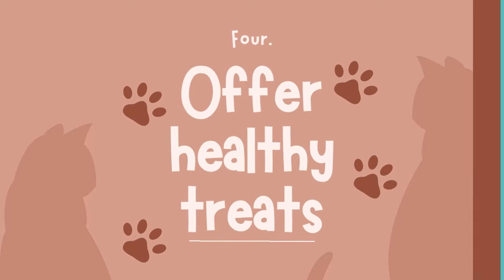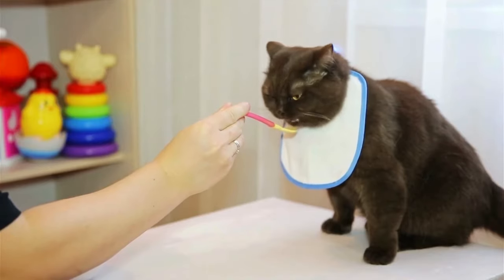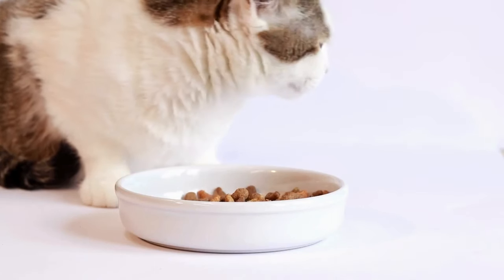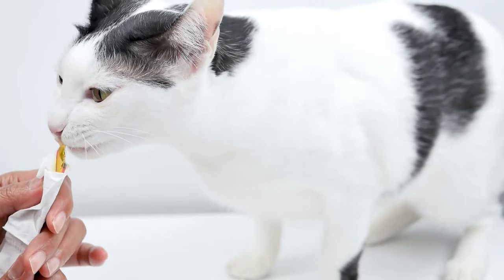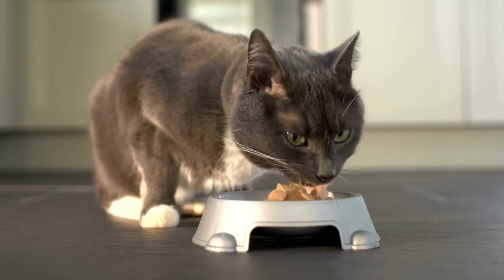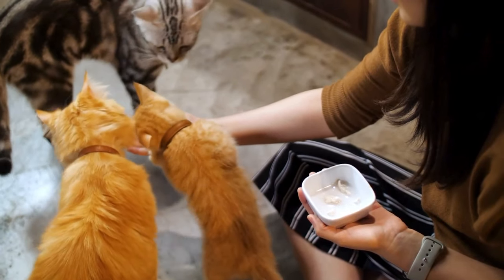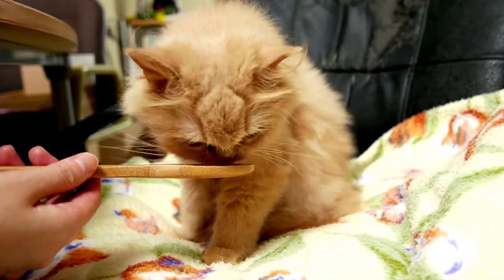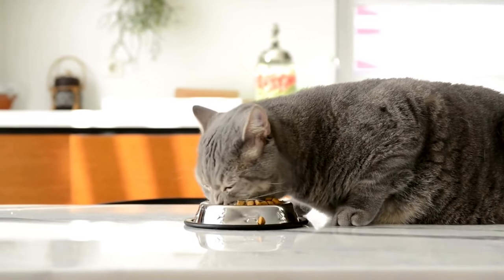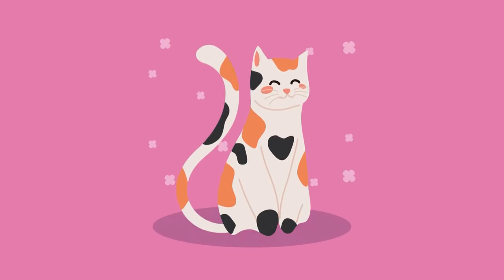Offer healthy treats. Food is a universal language of love, and cats are no exception. Offering healthy treats is a simple yet effective way to show your love — choose high-quality treats made from natural ingredients that are both delicious and nutritious. Use treats as a reward for positive behaviors or to reinforce training, creating a positive association between good behavior and rewards. Hand-feeding can also be a bonding experience. Be mindful of portion sizes, as overindulgence can lead to weight gain and health issues — stick to recommended serving sizes and monitor your cat's overall calorie intake.